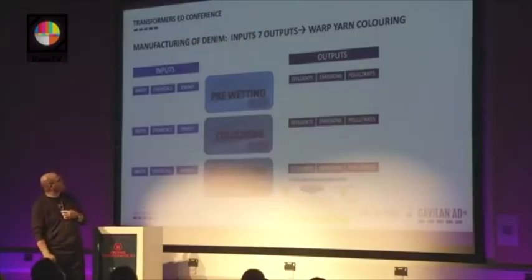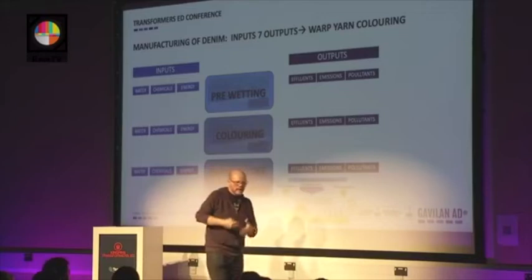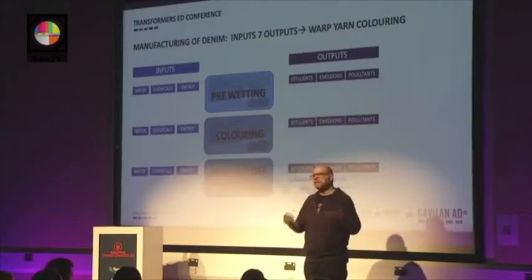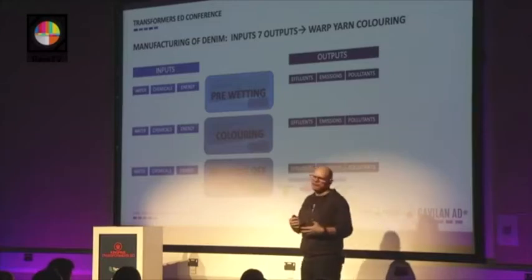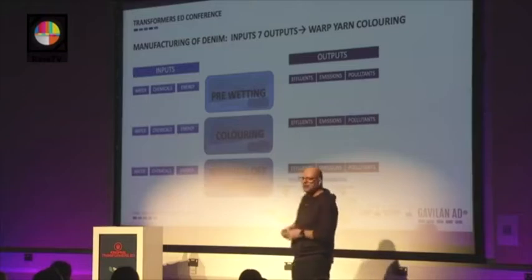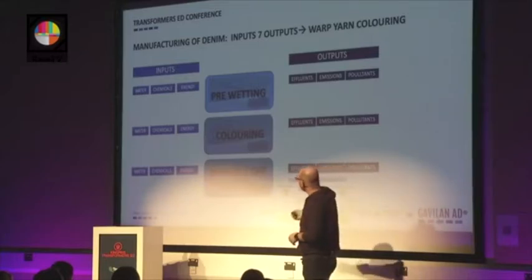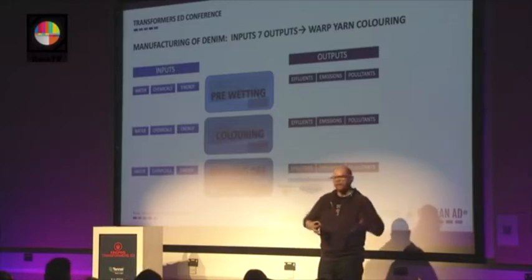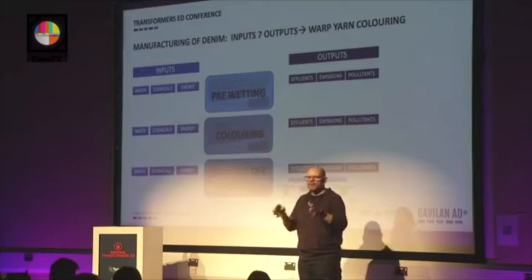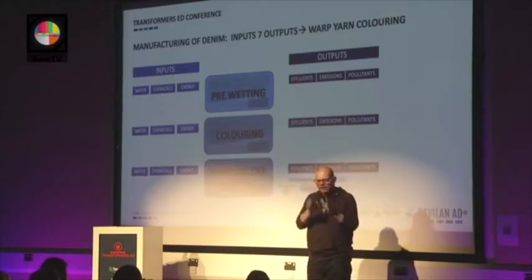The dyeing of indigo yarn consists of three steps. First, we prepare the yarn to be dyed — we pre-wet it by immersing the yarn into a box containing chemicals for a kind of soaping, removing impurities, waxes and paraffins that may affect the performance of the dye. That requires water, chemicals, and a lot of energy, because the pre-wetting runs at high temperature — 80 to 90 degrees Celsius. Then we dye, or we call it coloring, because apart from dye stuffs you can also color denim with other coloring agents like pigments, which is unusual but possible.